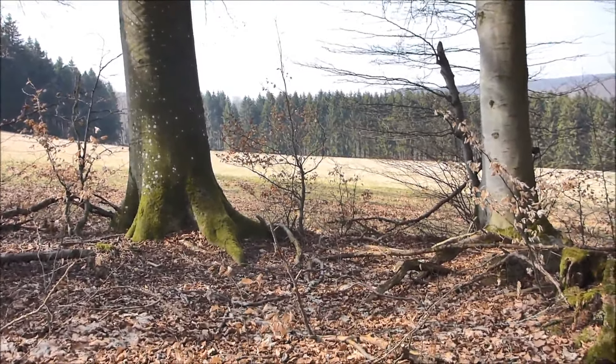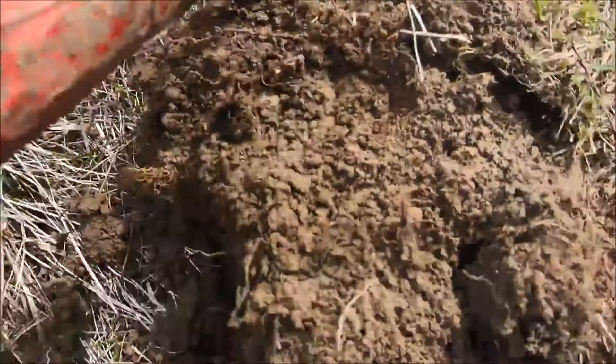Na super, der erste Fund auf der Wiese: irgendein Eisenstab, wahrscheinlich von einer Art Heuwender. Trot-Trash, Abfall.